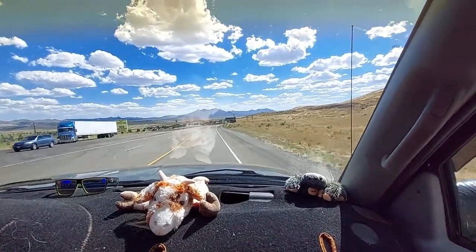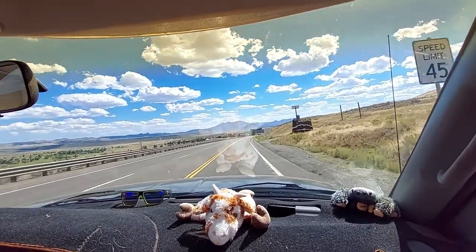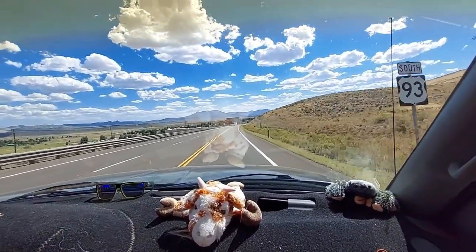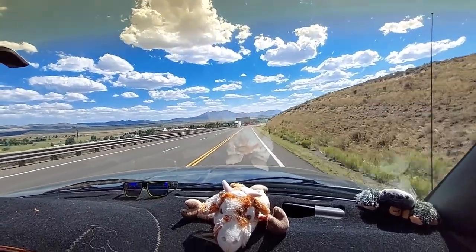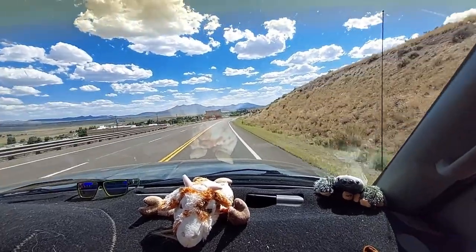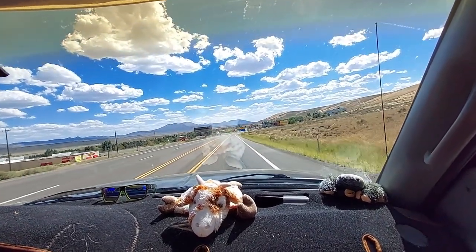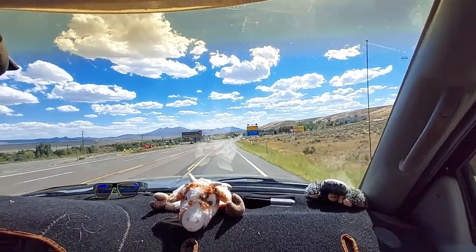Here we are in Nevada, and right down there is Jackpot — just like a little oasis out here. I think last year we stayed at that taller casino right down there, but we're going to stay across the street this year because they weren't happy about Sophie. We're here!